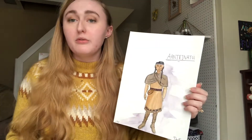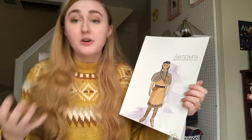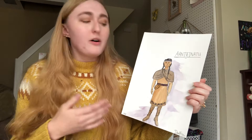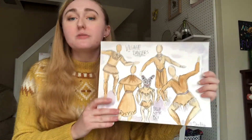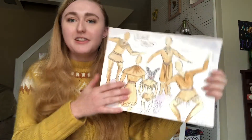I chose purple for her people and her because, first of all, it reflects the devil fish in a way, but also it is a little bit more royal — they are a wealthier tribe. So therefore, I have both purple and the village dancers with the devil fish dance sequences.